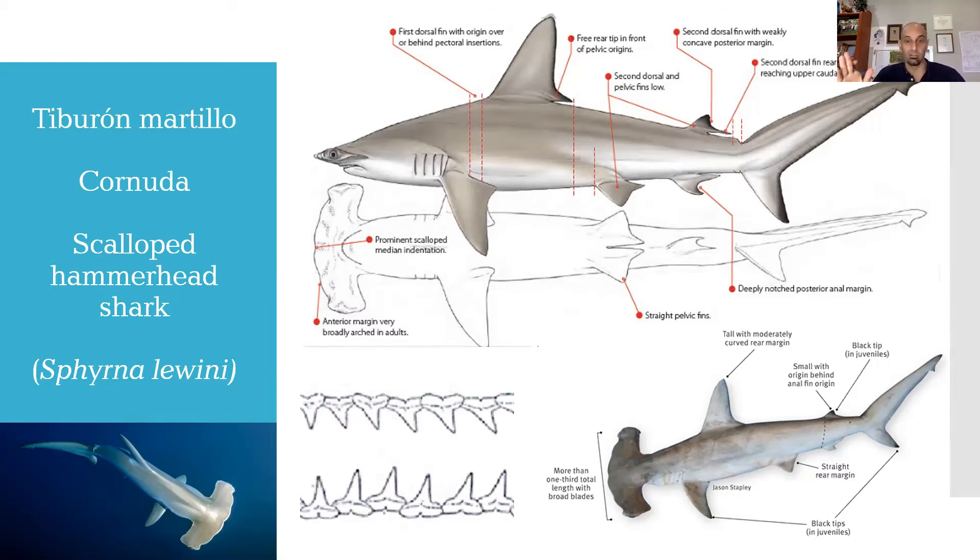Y aquí volvemos al tema de proporciones: la aleta dorsal comenzando en el centro de la aleta pectoral corresponde a Sphyrna mokarran, mientras que comenzando después, al terminar el margen libre, corresponde a Sphyrna lewini. Además del tamaño, esto nos permite identificar una especie de la otra. Otra característica importante es que el extremo libre de la aleta dorsal termina mucho antes del inicio de las aletas pélvicas, con una distancia marcada que no era tan marcada en el gran tiburón martillo.